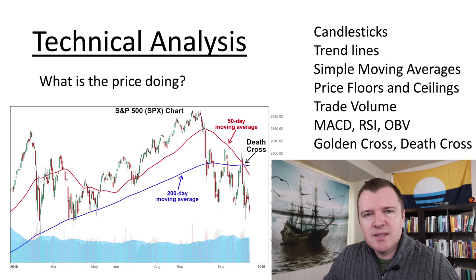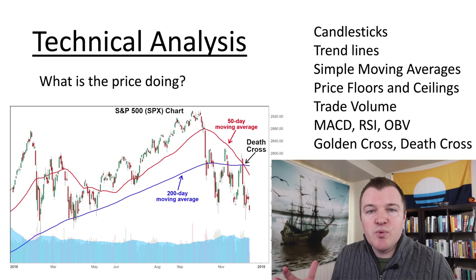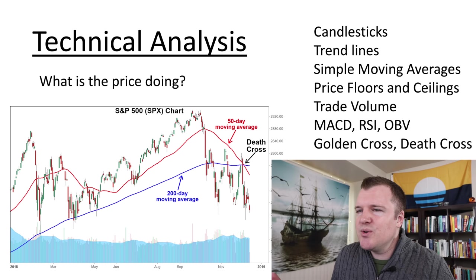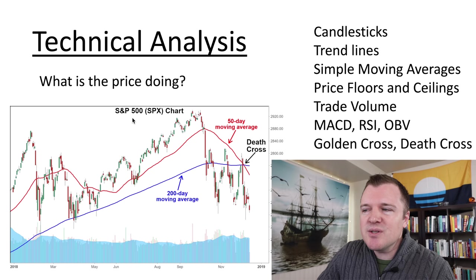Technical analysis is when you look at the charts — you can read them with candlesticks, trend lines, simple moving averages. Do they have resistance price floors and ceilings? What is the trade volume? You might want to reference MACD, RSI, OBV, or look for Golden Cross or Death Cross events. If you're trading in the short term and not referencing the charts, you're basically going in blind and don't have good chances.